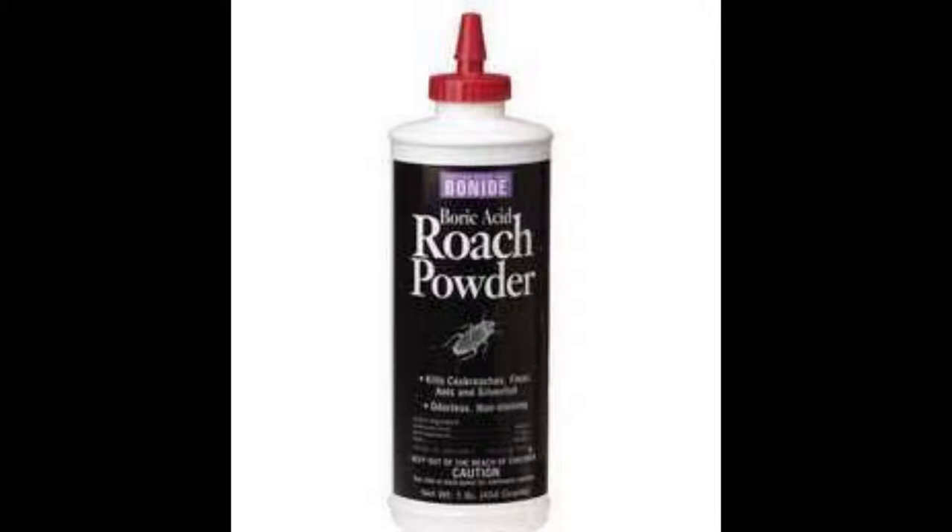Used furniture: a single cockroach can live off the glue of a postage stamp for about one year. Some coffee tables, couches, and countertops have some degree of carpenter's glue in their construction. Cockroaches can thrive and multiply from eating the glue from these types of furniture. These items are also prone to having food crumbs in or around them, enough to make them ideal for roaches. Check very well before you buy second-hand furniture off the internet or from auctions.